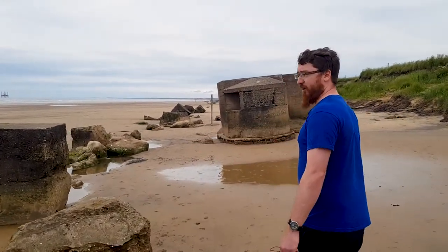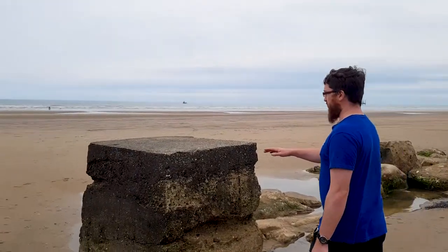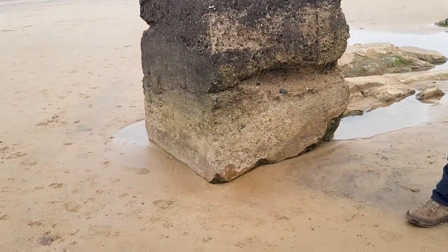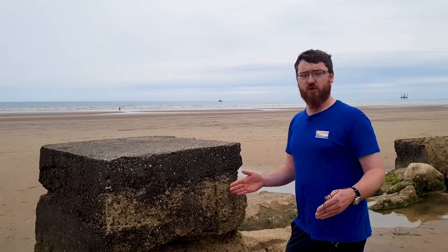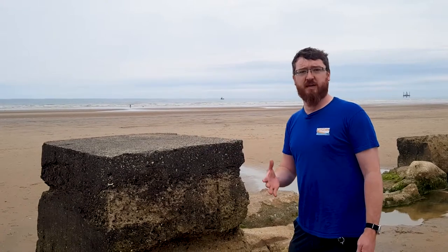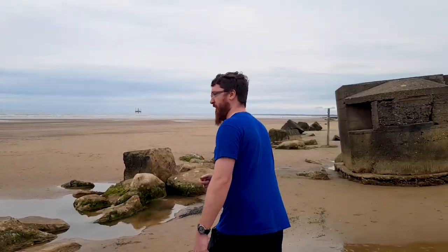More anti-tank cubes here — these examples are almost at original height, giving you an idea of how tall these things are. Interestingly, the ones you find in Yorkshire are actually bigger than the standardised design. The standardised design had dimensions of about 1.2 metres square, but the Yorkshire ones are much bigger — anything from 1.6 metres up to 1.9 or even 2 metres, and 2 metres square. We certainly do things bigger and better in Yorkshire.